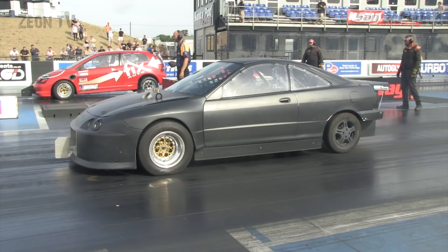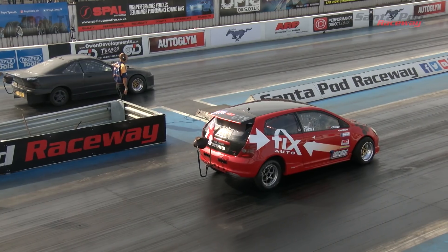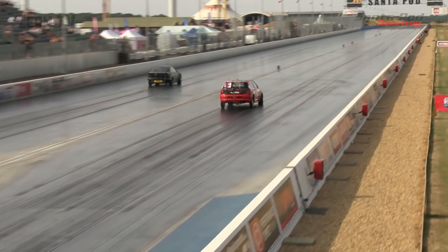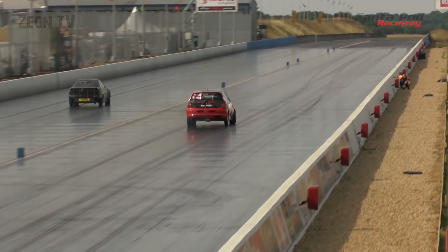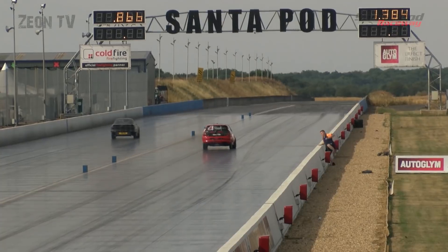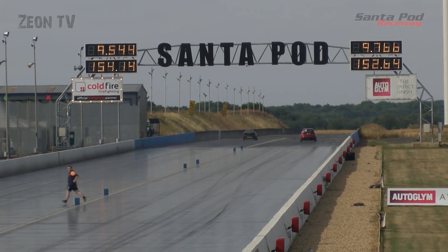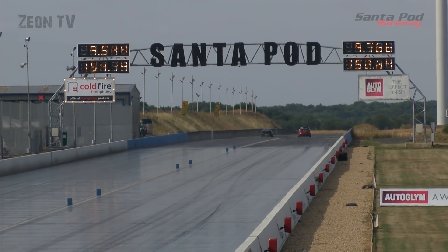Final pair: Andy Nichols in the left lane, Dan Frost in the right lane. Dan's Civic is a proven mid-nine second runner, but this is only the second full event for Andy's new ride. Amazingly, he's taken the number one spot at the moment with a fantastic 9.54, just ahead of Phil Reeves.